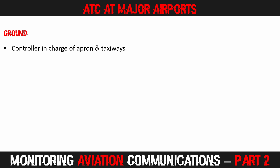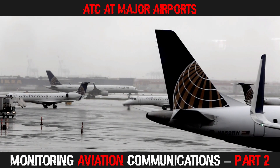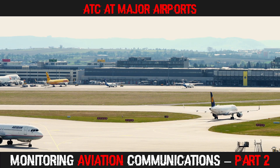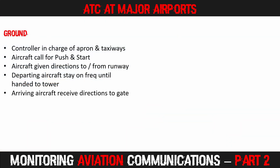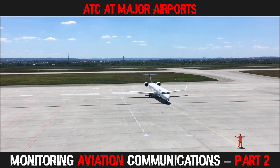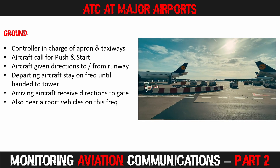The ground controller is in charge of aircraft movements on the apron and taxiways. You will often hear aircraft call ground requesting permission to push back and start their engines. Once the aircraft is running and has performed its safety check, the controller will issue instructions directing it to the runways, including which taxiways to use. Once at or near the runway, the controller will ask pilots to switch to the tower frequency. Ground also manages aircraft that have just vacated the runway, and it's common to hear ground vehicles such as bird units, runway inspectors, and fire trucks requesting permission to access aprons, taxiways, and cross runways.